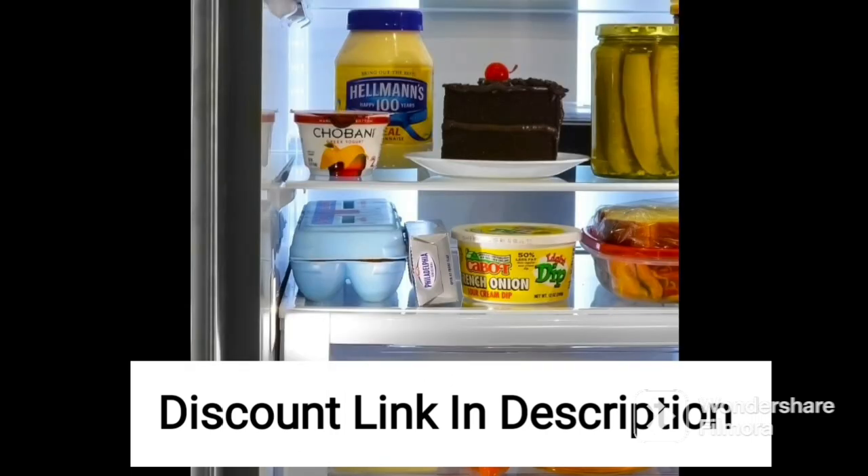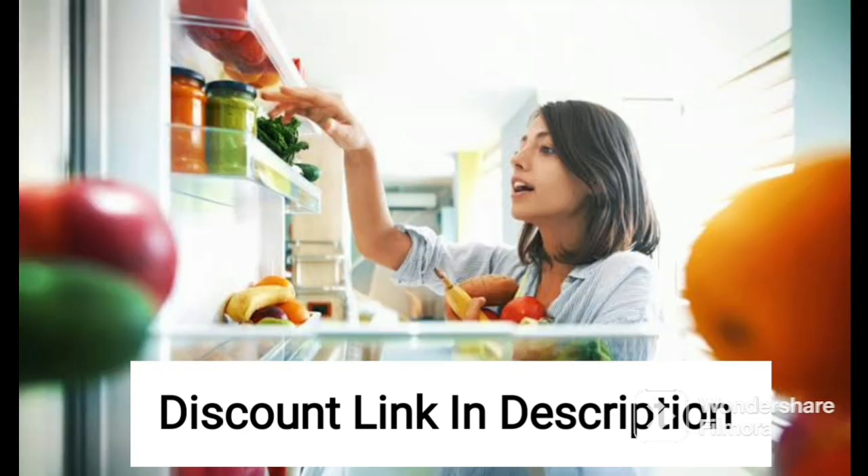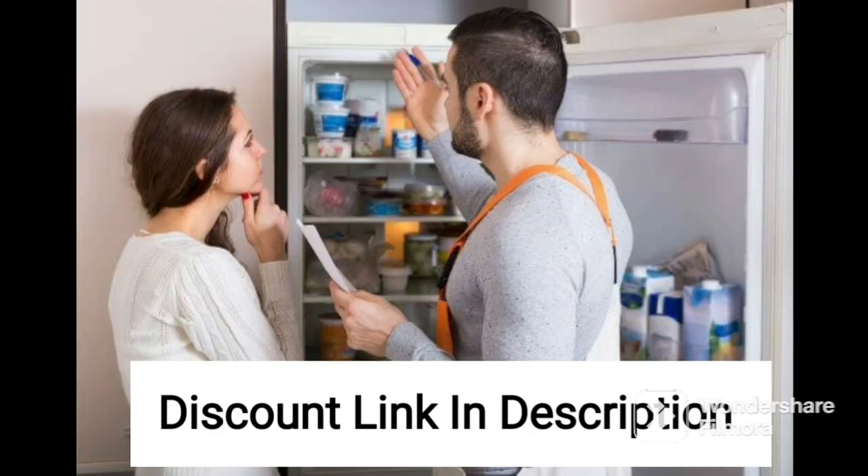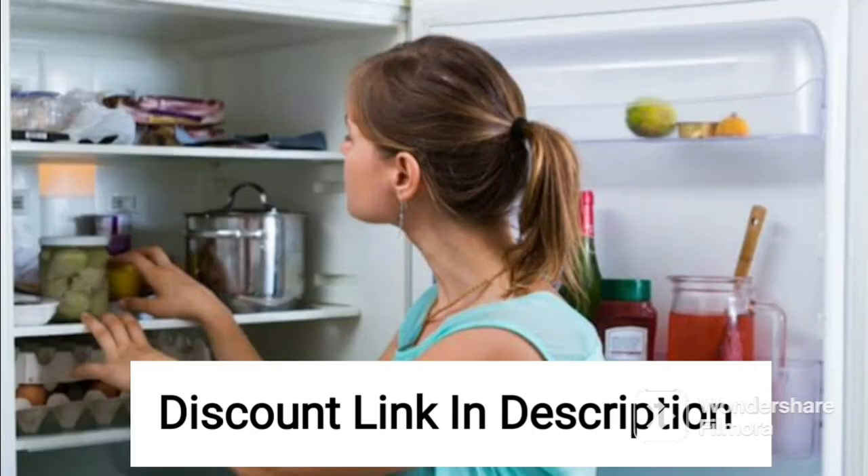Overall, the Haier 185L 2-star single-door refrigerator, HEED 192RSP, is an affordable and energy-efficient refrigerator that delivers adequate cooling performance and ample storage space. It is an excellent choice for small families or bachelors who are on a budget but still want a reliable and stylish refrigerator. If you are looking for a refrigerator with advanced features, you may need to consider other models, but if you want a basic and functional refrigerator at an affordable price point, this model is worth considering.